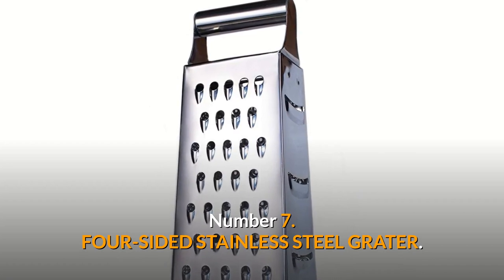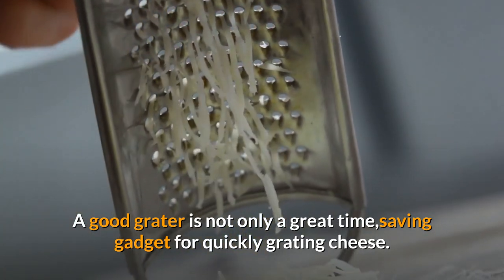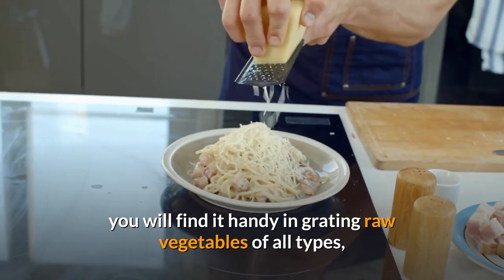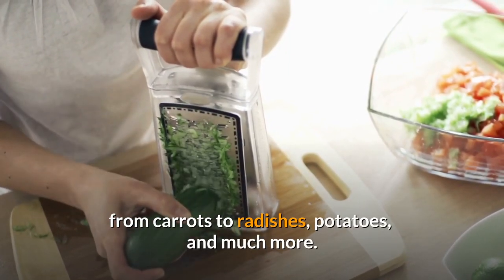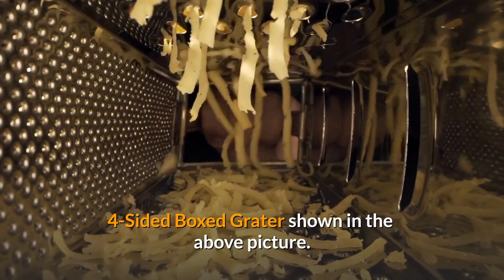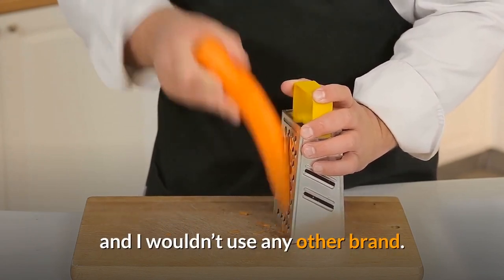Number 7: Four-sided stainless steel grater. A good grater is not only a great time-saving gadget for quickly grating cheese — and grating your own cheese is far superior in taste to buying store-grated cheese — you will also find it handy for grating raw vegetables of all types, from carrots to radishes, potatoes, and much more. I can only really recommend one product, and that is the Quasipro Surface Glide Technology four-sided box grater shown in the picture above. Its 25-year warranty is a testament to the quality of this product, and I wouldn't use any other brand.